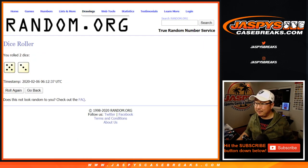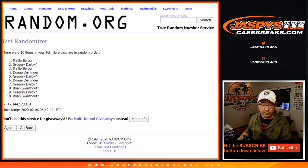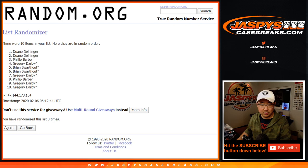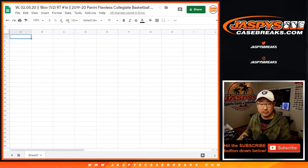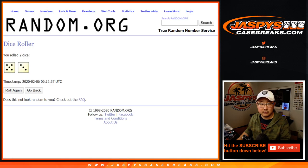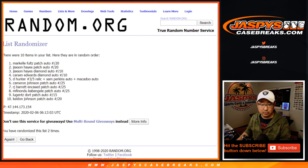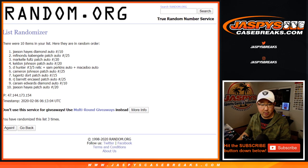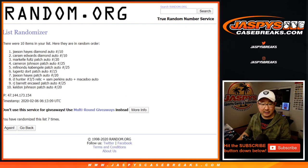Five and a three, eight times for each list. Randomizing names — Brian down to Brian, top and bottom. Five and a three, eight times for the hits. Good luck — randomizing eight times. After eight, we've got Cameron Johnson down to Carson Edwards.